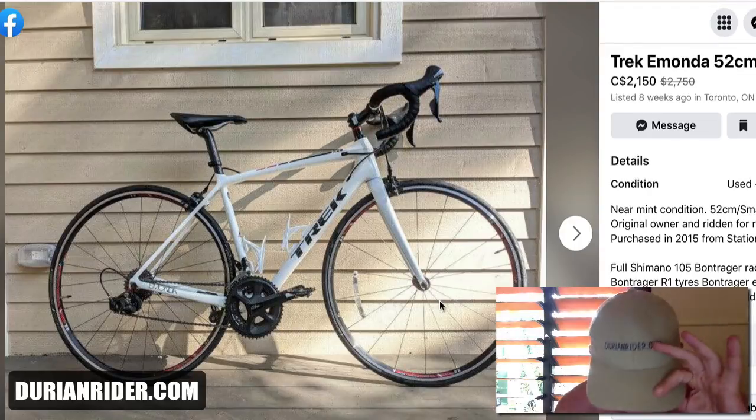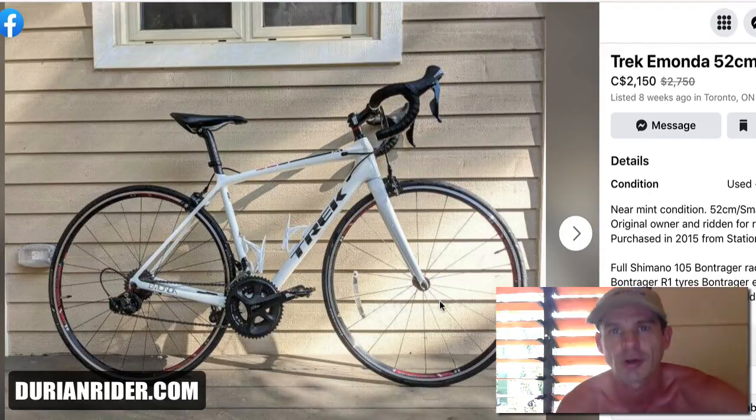Welcome to the video. This video is brought to you by DroneRider.com. If you want a bike buyer's guide, my coaching tips, or deals like this, let me know.